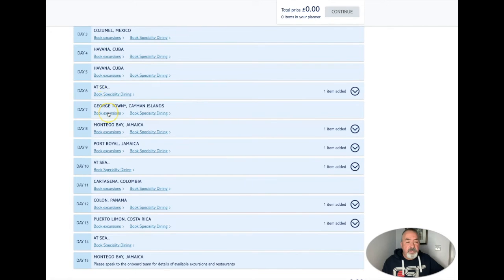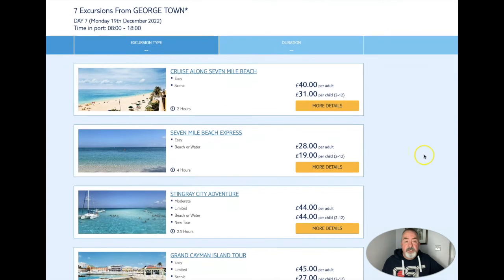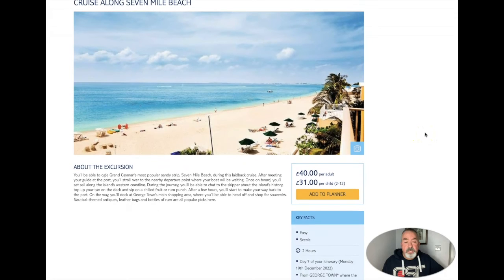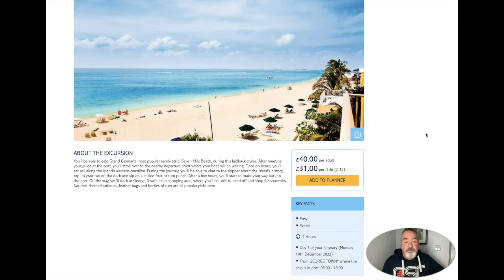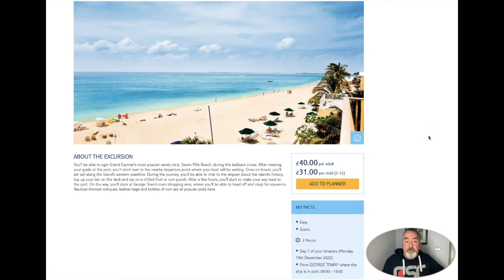Finally, our last port of call is Georgetown, Cayman Islands. There are seven excursions and our time in port is 0800 to 1800 hours. We have Cruise along Seven Mile Beach at £40 each. We have decided not to book any of these trips - we are going to walk to Seven Mile Beach. We quite like walking and hopefully it won't be too hot or humid. Because some of these trips - £40 is quite a lot just to run you up and down the beach.